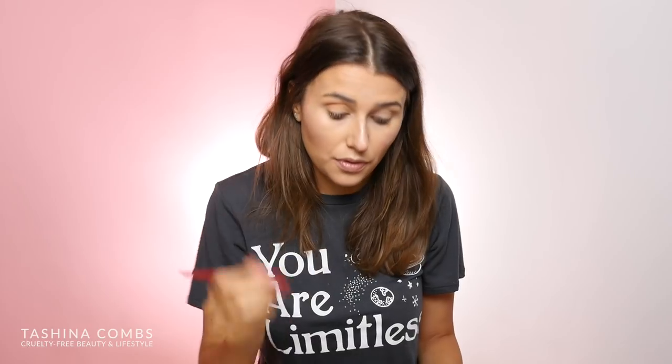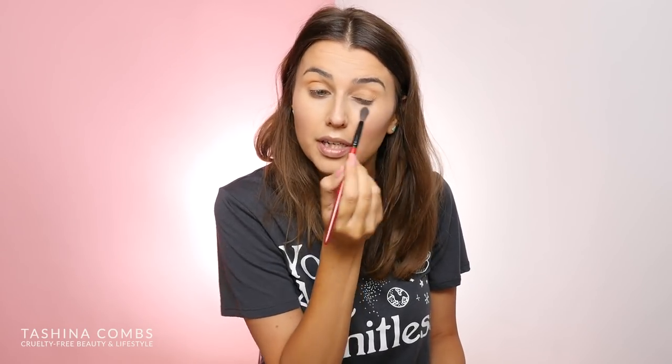Have you guys tried the ColourPop foundation? I feel like I need to order it because it's cheap and I've heard really good things. Same with their concealer — I've heard such mixed things on it. Some people absolutely love it and then so many people absolutely hate it. I've heard the formula is kind of thicker, and some people say it oxidizes really badly, and then other people say it doesn't oxidize at all. Maybe I should get it just to try it out.